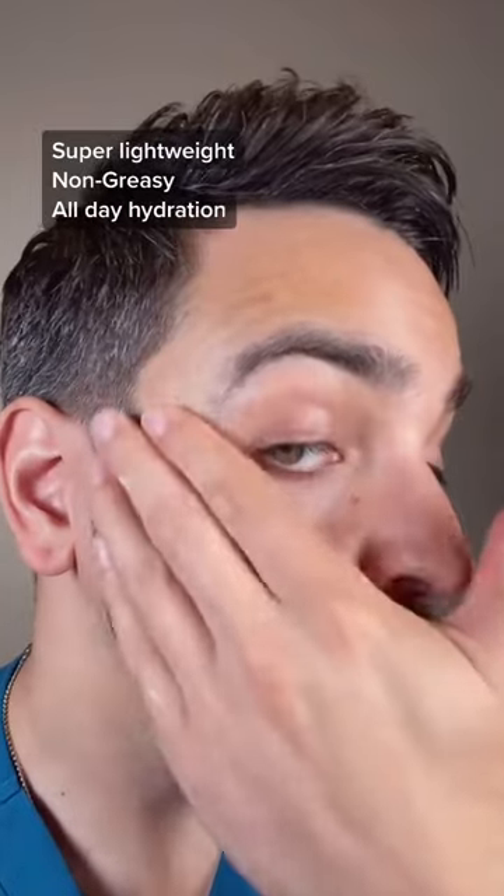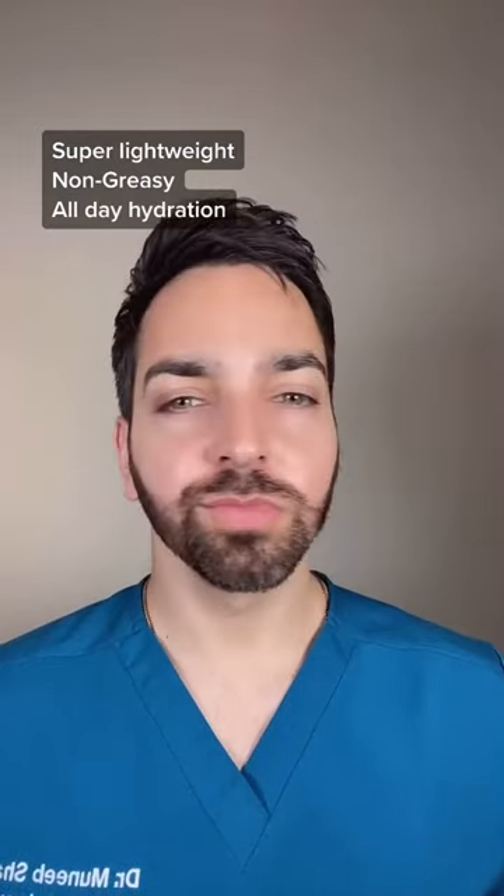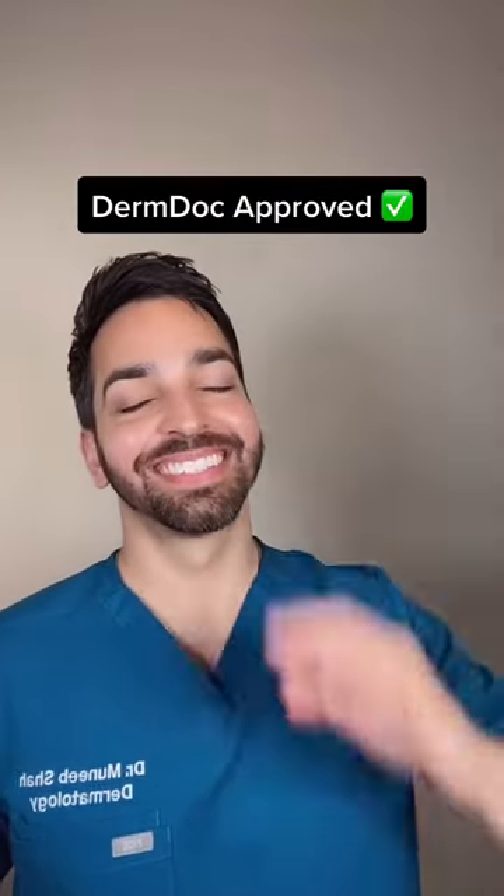So the ingredients definitely passed the test, plus it was surprisingly lightweight, non-greasy, and left my skin feeling hydrated all day. Final verdict: Derm Doctor approved.